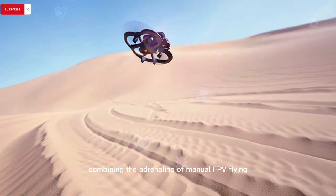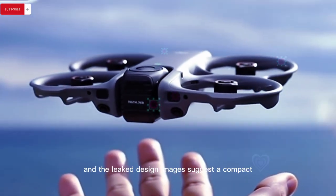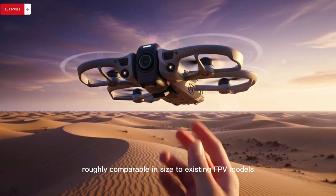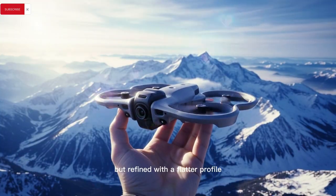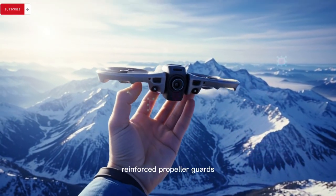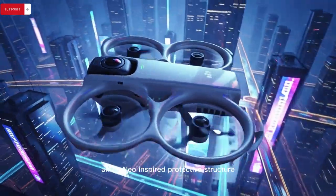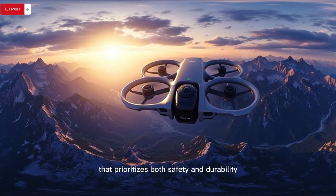The drone combines the adrenaline of manual FPV flying with the flexibility of post-production reframing. Leaked design images suggest a compact yet purposeful airframe roughly comparable in size to existing FPV models, but refined with a flatter profile, reinforced propeller guards, quad-blade propellers for increased stability, and a Neo-inspired protective structure that prioritizes both safety and durability.